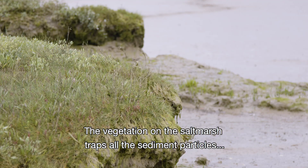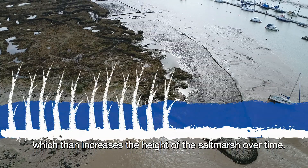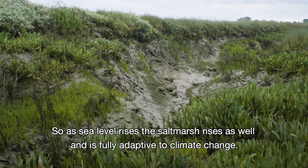The vegetation on the salt marsh traps all the sediment particles and increases the height of the salt marsh over time. So as sea level rises, the salt marsh rises as well, and it's fully adaptive to climate change.